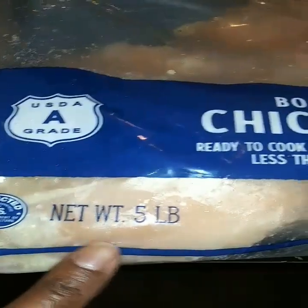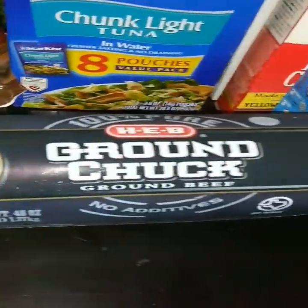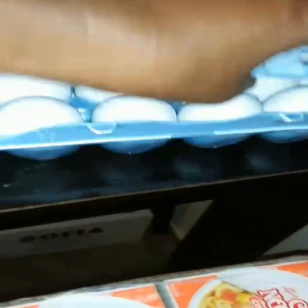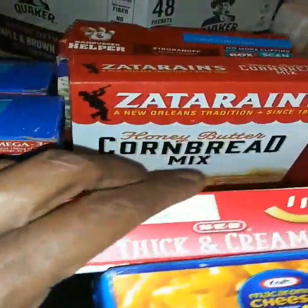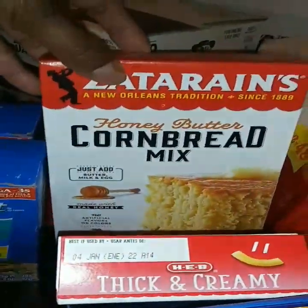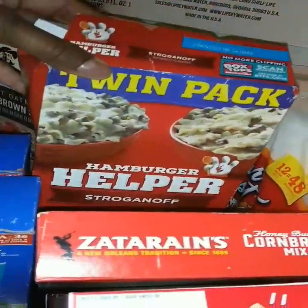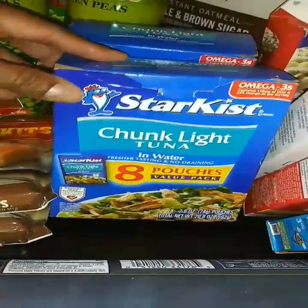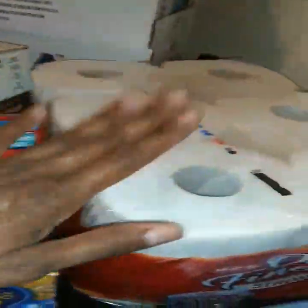It is five pounds. Some ground beef, the 80-20. Some eggs, some mac and cheese. Some Zatarain's honey butter cornbread mix, a twin pack of hamburger helper, and two Sun-Kiss tuna pouches — I got two of those.